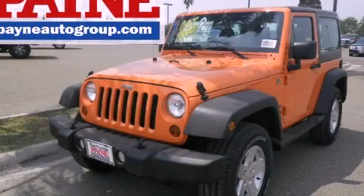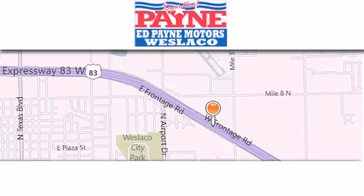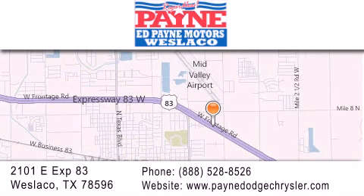Stop by today and test drive this automobile for yourself. Thank you for considering Ed Payne Dodge for your next luxury vehicle. If you have any questions, please visit our website, give us a call, or stop by our dealership at 2101 East Expressway 83 in West Laco.